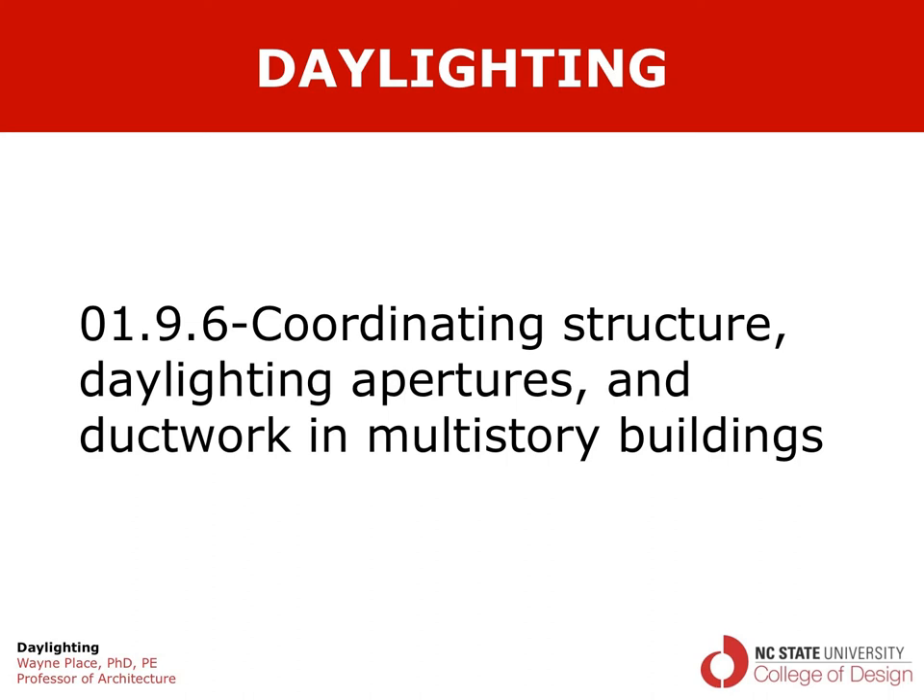Welcome to our video on daylighting, coordinating structure, daylighting apertures and ductwork in multi-story buildings. The previous video dealt mainly with roofing systems which would apply to single-story buildings or the top floor of multi-story buildings. At this point we want to focus on those floors that inherently need to be serviced by light admitted through the walls.